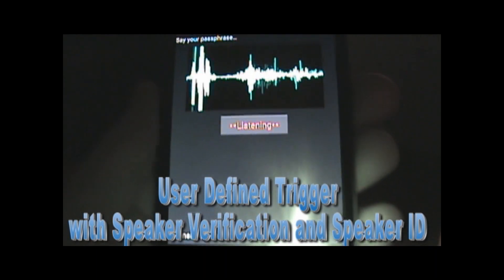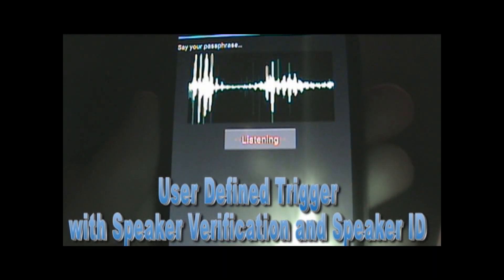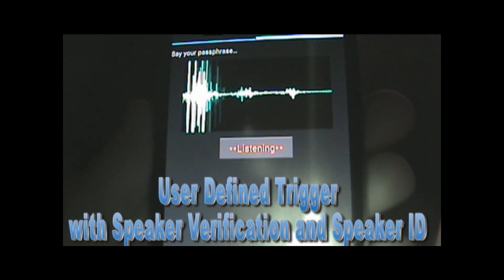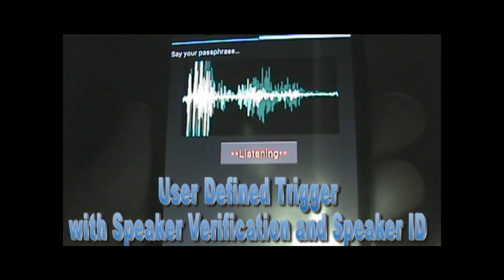This is Sensory's user-defined trigger combined with speaker verification and identification. Three of us have enrolled in this device: myself as user 1, Paul as user 2, and Sam as user 3.